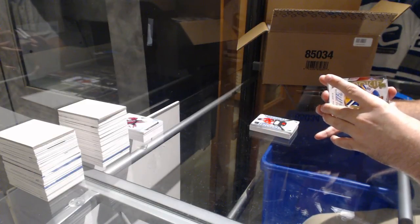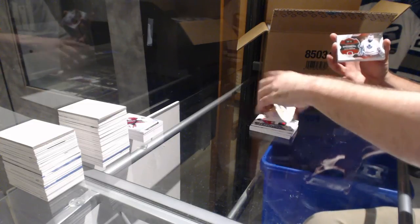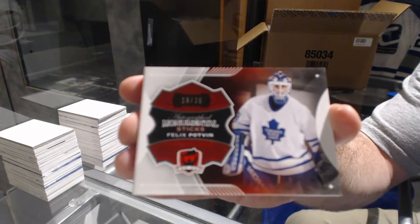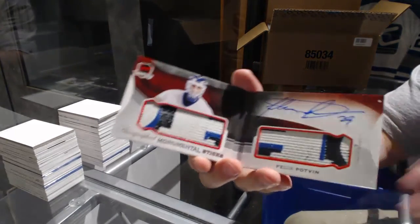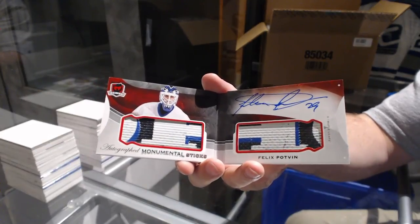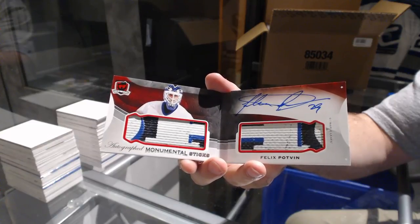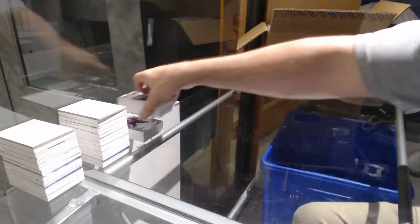Now the autographed monumental stick — it looks like a goalie stick. Oooh, that's a pretty one! Number 19 of 20 — Felix Potvin. Oh, that's cool. Ooooh, that is dirty!